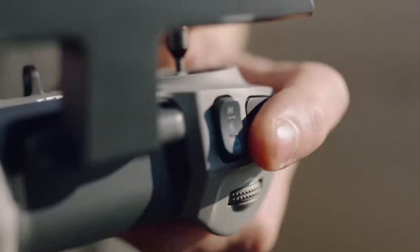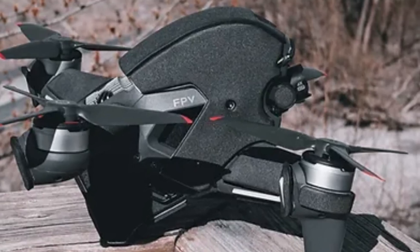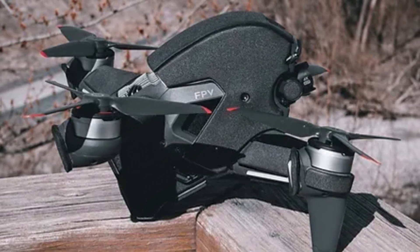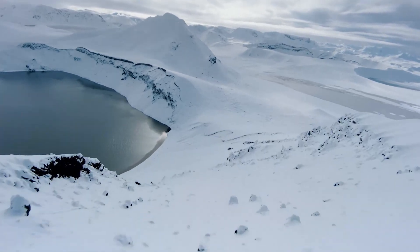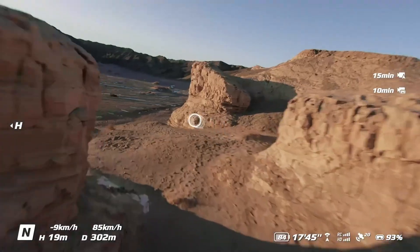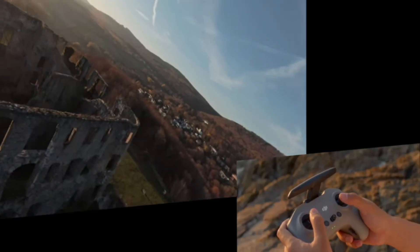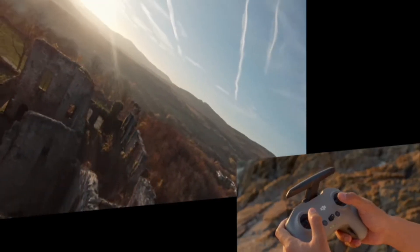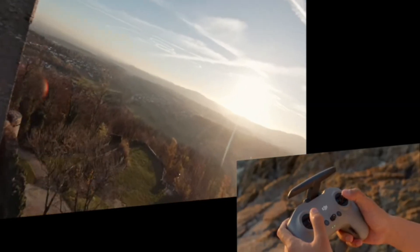Final verdict. The DJI FPV2 delivers a thrilling but polished FPV experience, seamlessly blending high-speed racing capability with cinematic footage and modern safety features. It pushes the limits of performance while enabling pilots at various skill levels to grow, from assisted flights to full manual mode. DJI has refined the package with excellent battery life, advanced goggles, and intelligent flight systems, making it as usable in competition as it is approachable for newcomers. With the FPV2, DJI proves that FPV flying can be fast, fun, safe, and visually stunning — all in one sleek, portable system.